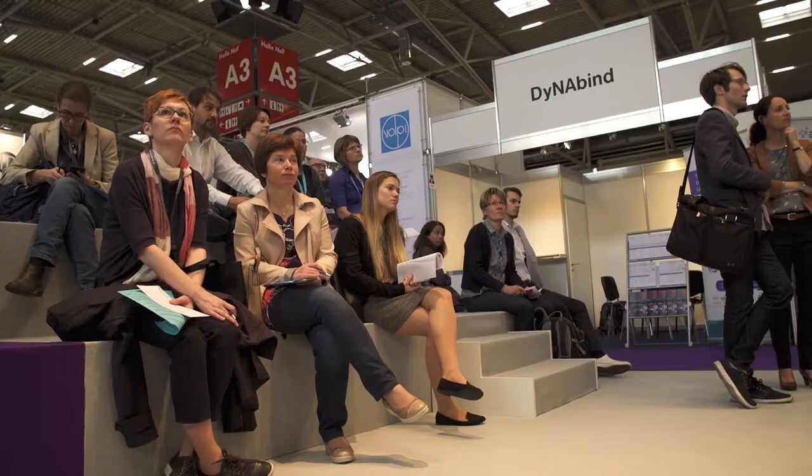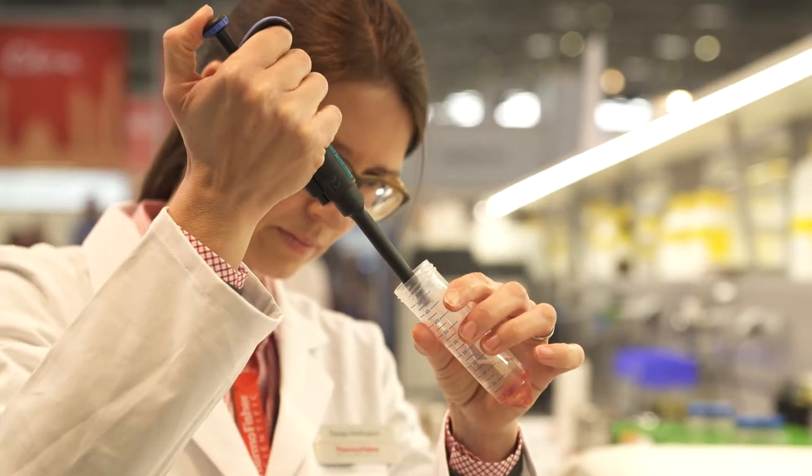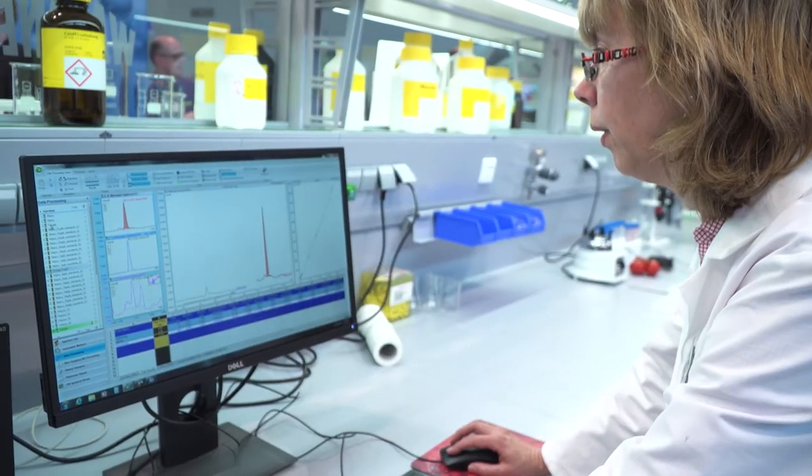In the fully equipped laboratories called LifeLabs, visitors to Analytica can take an exclusive close-up look at complete workflows, from sample preparation and measurement to analysis and evaluation of the results.